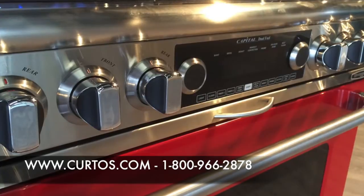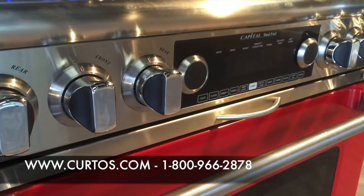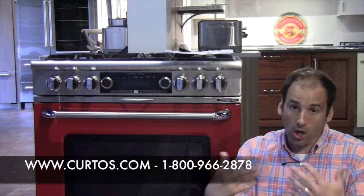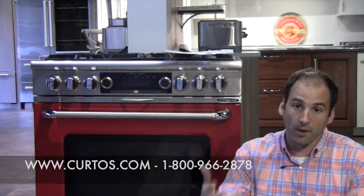So much to discuss with this range. We're going to segment this out into multiple videos. The Connoisseurian line follows the Culinarian line, which was the open burner product that Capital rolled out a number of years ago.